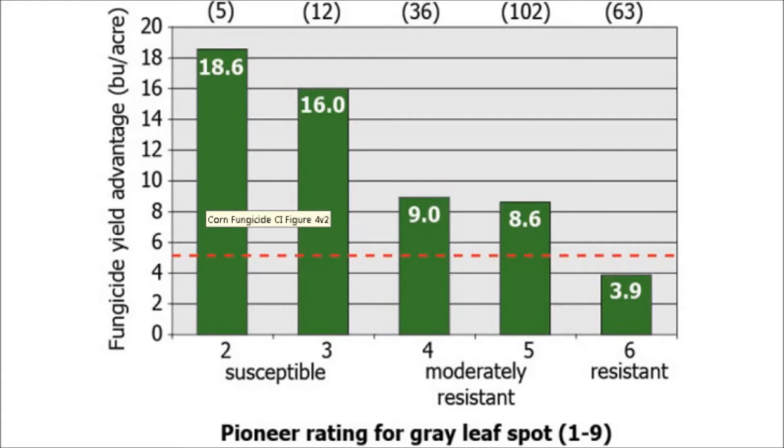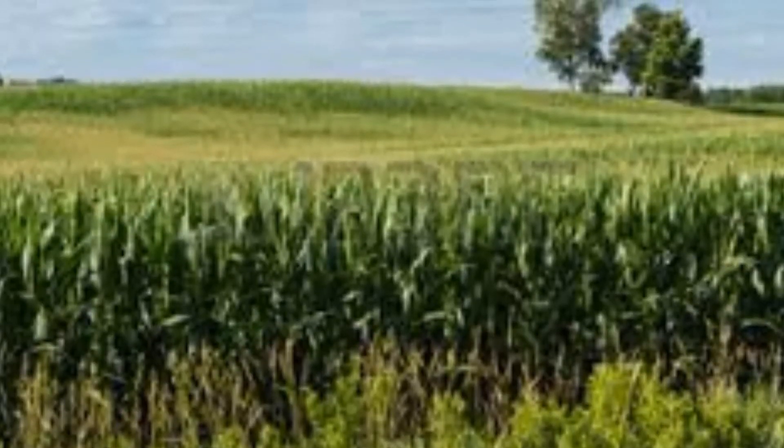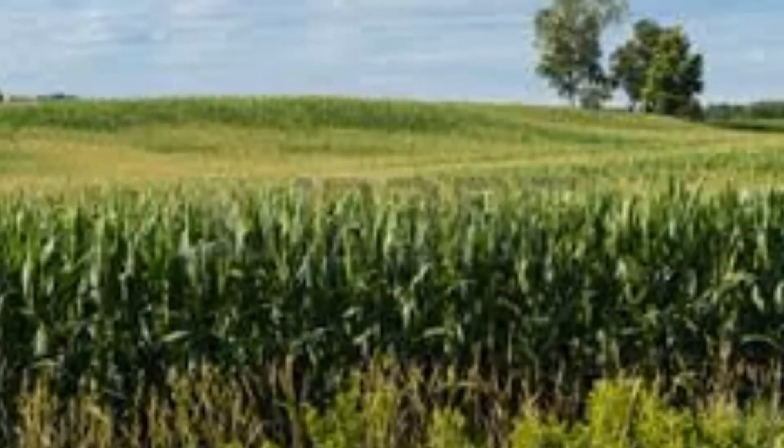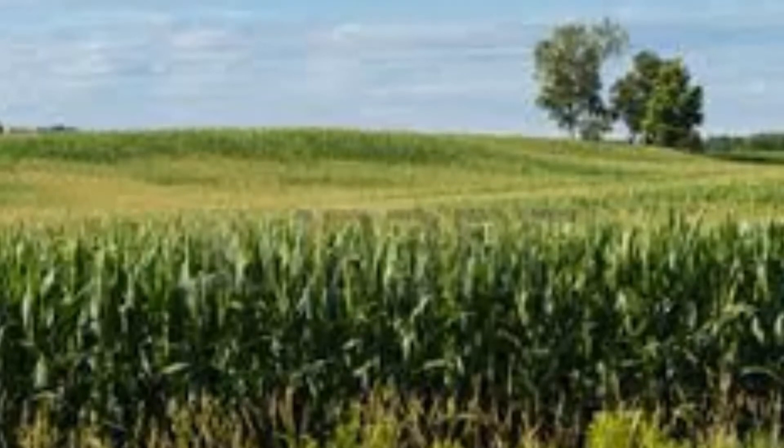If you do have a field that is somewhat uneven, as is the case in a lot of fields this year, you're going to spray for the 75% of the field that's at the right growth stage, whether that's the replant or the first plant or whatever it is. Spray for the biggest majority of the field. With that said, make sure there are no surfactants in the tank — just basically be spraying the fungicide in water to reduce any risk with that application.